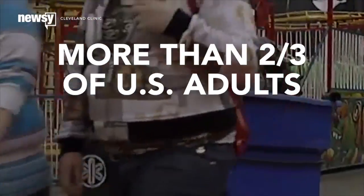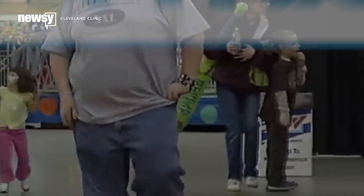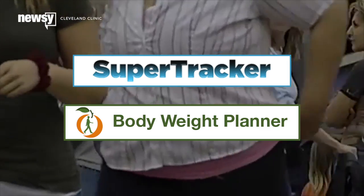According to the National Institutes of Health, more than two-thirds of adults in the U.S. are overweight or obese. Tools like the USDA's SuperTracker and the NIH's Body Weight Planner can help us achieve and maintain a healthy weight.